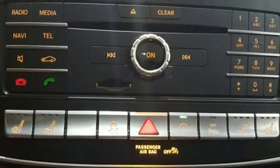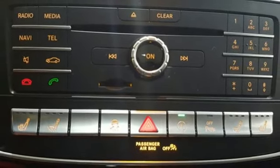Twin turbo V6 engine. Airmatic height adjustable automatic with driver control suspension. Command APS integrated navigation system with voice activation. Apple CarPlay.